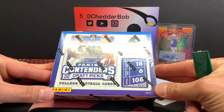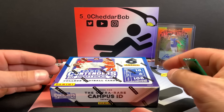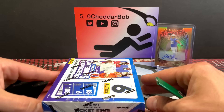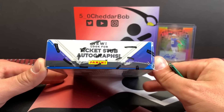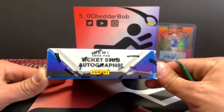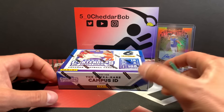We are looking for six autographs — there's six packs in here so we're gonna get an autograph in each pack. Also looking for the ultra rare Campus ID, which I was lucky enough to see one of, and one of the ticket stub autographs which they have in Contenders Draft Picks now. Those are very cool looking.